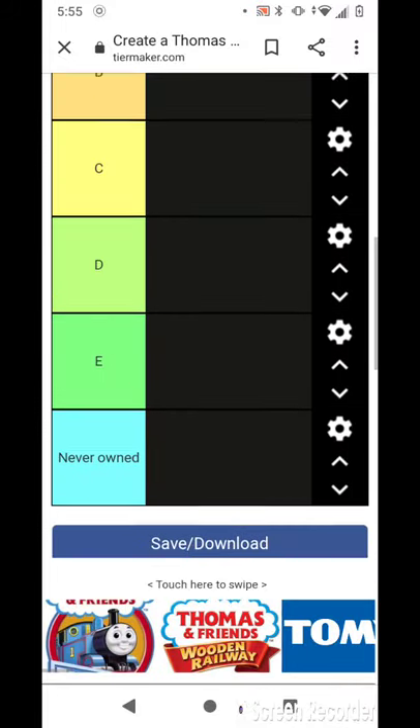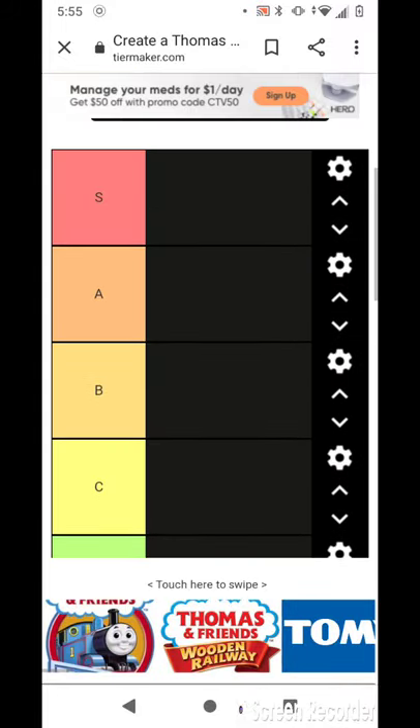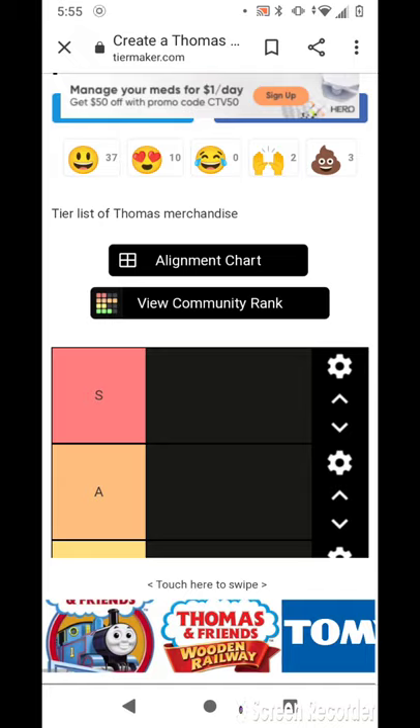Justin here, and today I'm going to rate my favorite Thomas and Friends merchandise.